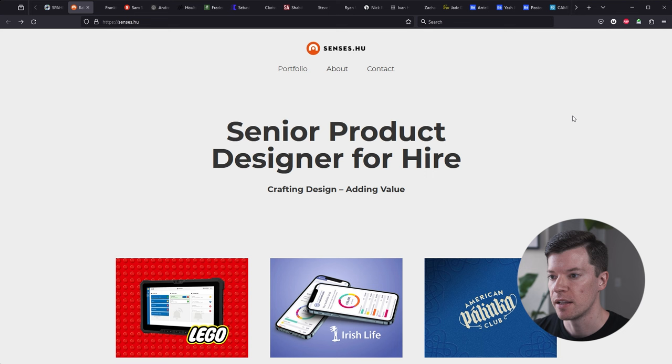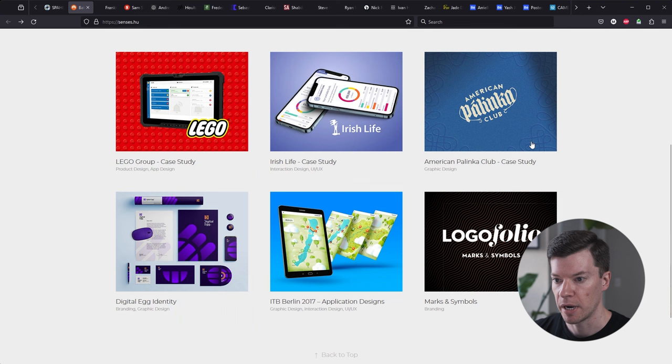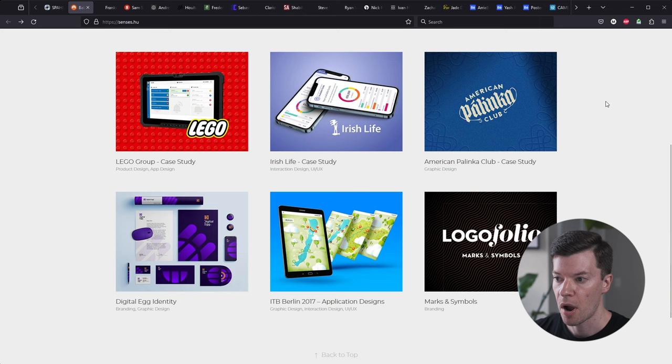Next up we have senses.hugh. That's a cool name. I like that you've branded yourself and have a nice minimal logo. It would be nice to have your real name if you're applying to full-time positions, just so I can match up the resume to the portfolio. It would also be nice to have a little bit more here — maybe expand this blurb with a mission statement. I like that you jump right into the work and you have attractive thumbnails with brand names like Lego, which is a great way to kick things off.